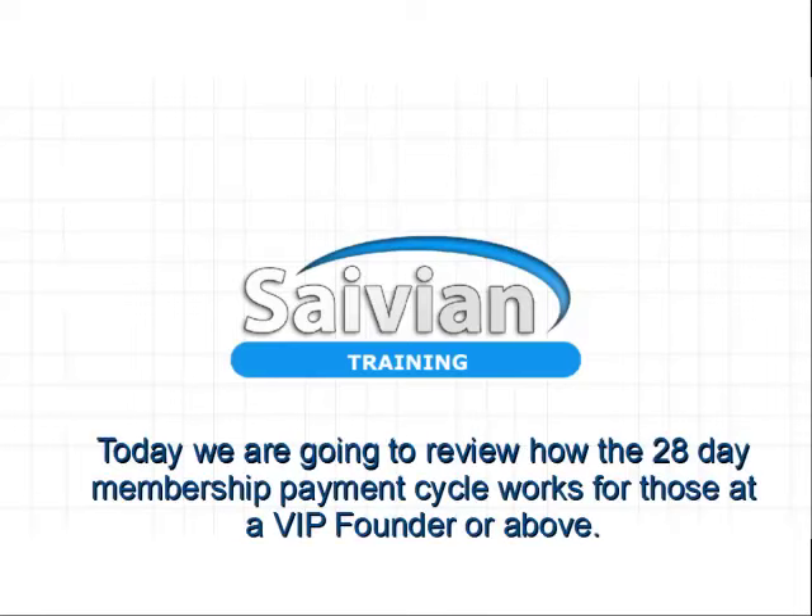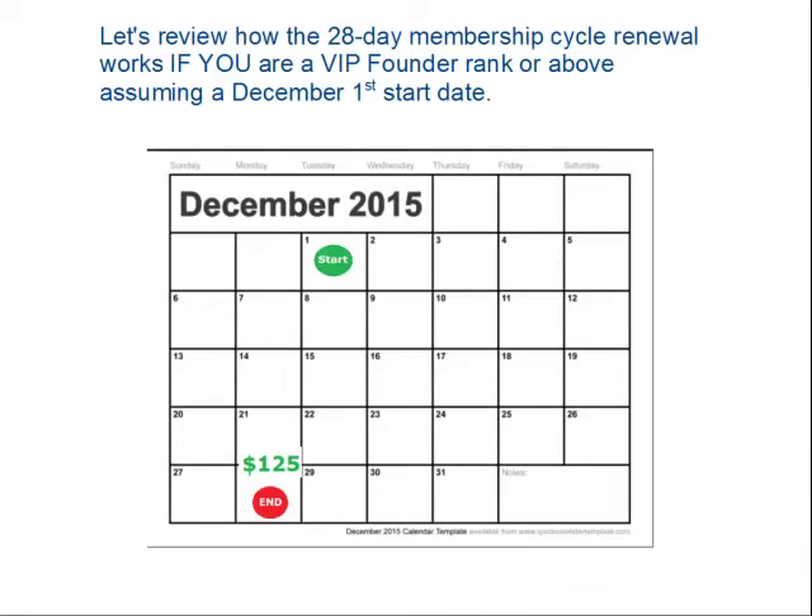Welcome to the Savion Training. Today we're going to review the 28-day membership payment cycle and how it works for those at a VIP founder ranking or above, assuming a December 1st start date.